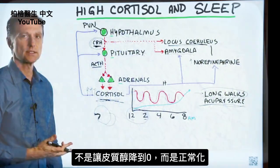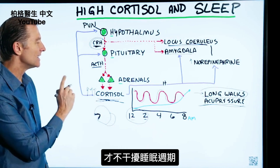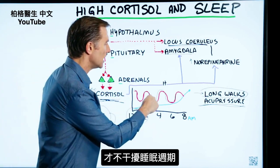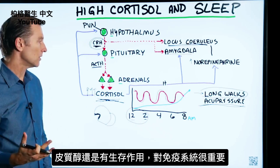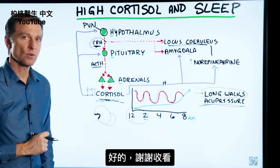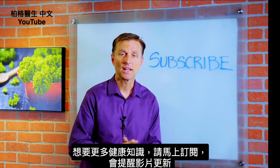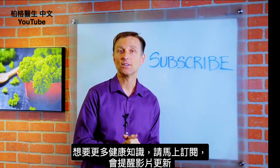The whole goal is not to keep cortisol at zero, but to help normalize cortisol so nothing interferes with your important sleep cycles, while still preserving the vital functions of cortisol — including immune system support and survival mechanisms. Thanks for watching. If you want more knowledge on how to create a healthy body, subscribe now and get daily notifications.